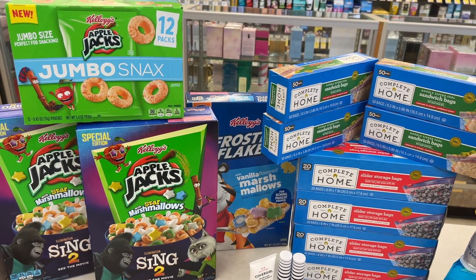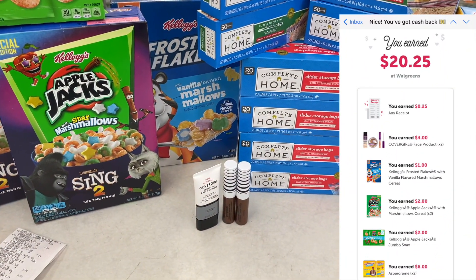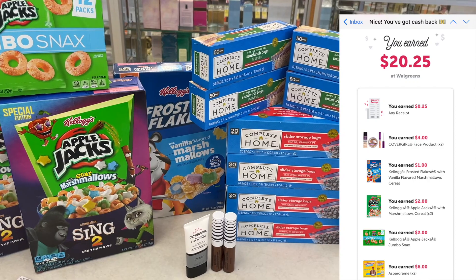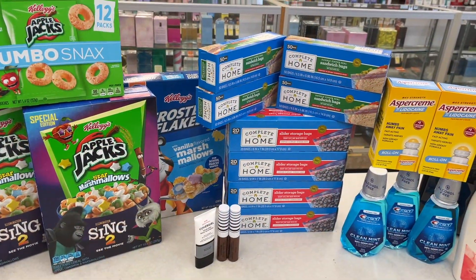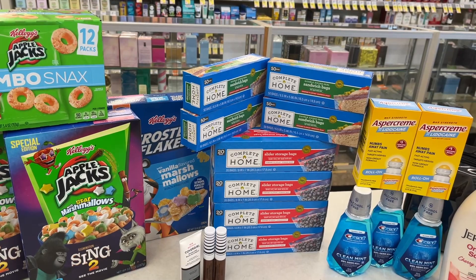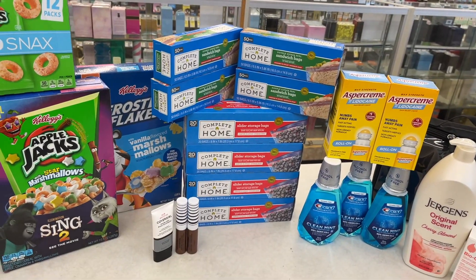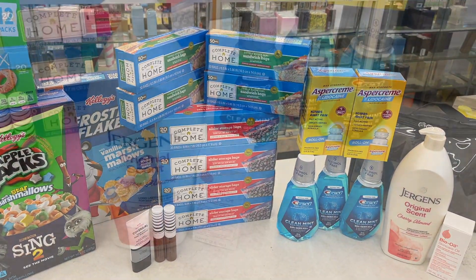From ibotta I'm getting back a lot: $20.25 today — $5 for the cereal, $6 for the Asper cream, $4 for the CoverGirl because I missed one rebate and had to submit a ticket for the additional $2, plus a $5 bonus. So we're actually getting back $22.25 from ibotta once that $2 credits. I'm also getting back $2 from the Coupons app. Total back: over $58 — $22 from ibotta, $24.71 in Walgreens cash, $2 from the Coupons app, and $10 in register rewards. This was a $15 money maker trip.